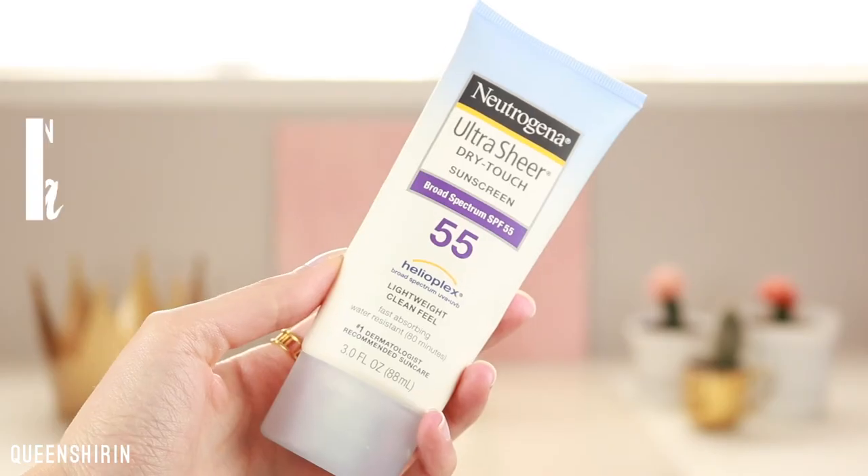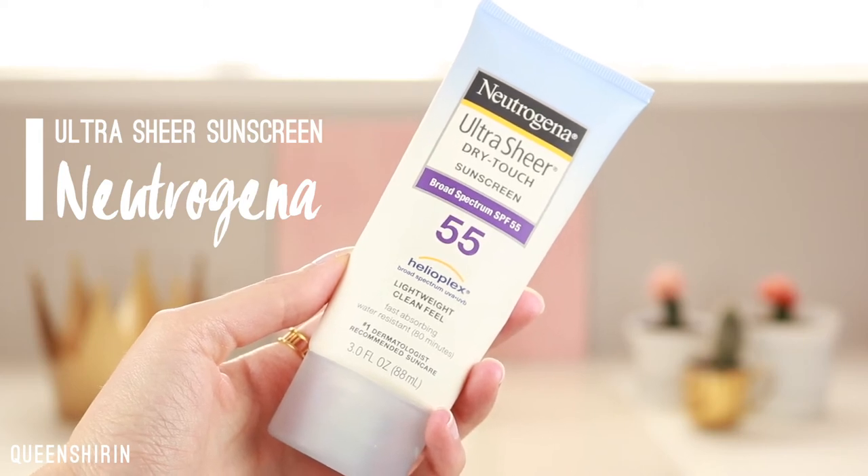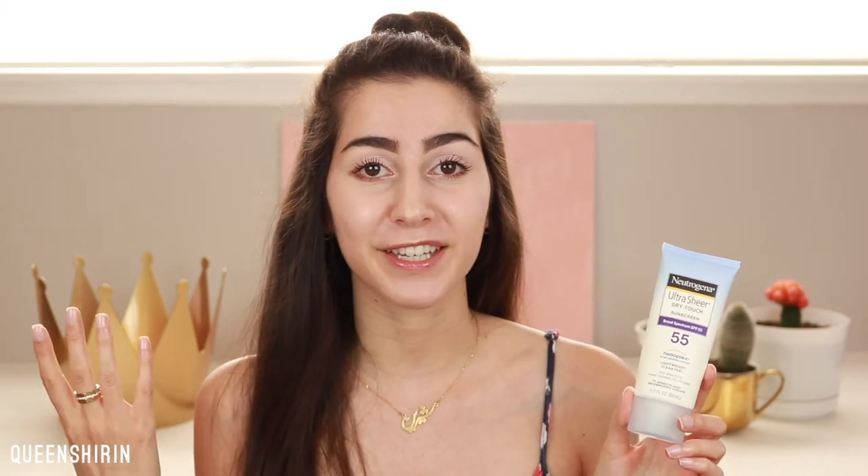Last up is the Neutrogena Ultra Sheer Dry Touch Broad Spectrum Sunscreen SPF 55. This one is a chemical sunscreen, but I'm including it because I really like it and it's been working great for my skin — I've been using it since I was little with no issues. I really like using it when I'm working out outdoors, because chemical sunscreens actually stay on better and longer than physical ones when you're sweaty. This one is the most lightweight out of all three, absorbs so quickly, and doesn't leave any greasy residue. It's also water resistant for 80 minutes.